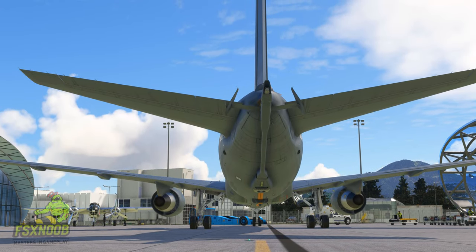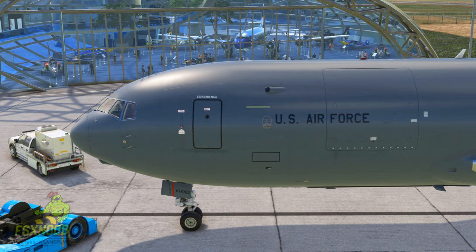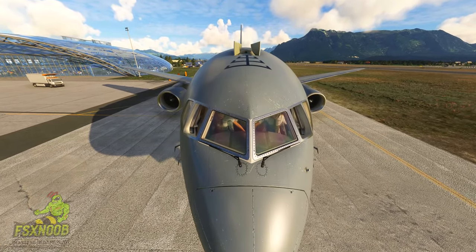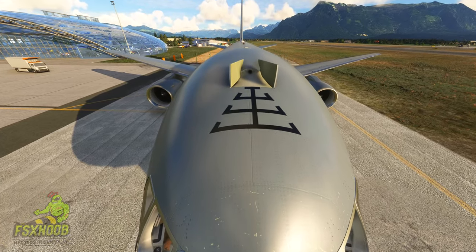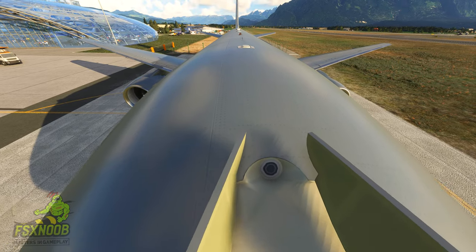The KC-46 tanker is approved by the U.S. Air Force for global deployments, including combat operations. As of October 2023, Boeing has delivered 81 tankers to the U.S. Air Force. The aircraft has also been exported to Japan and Israel, further extending its global footprint.